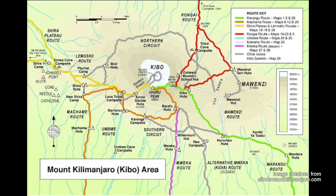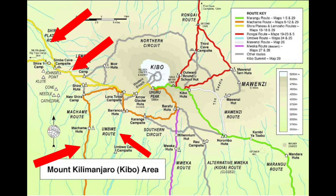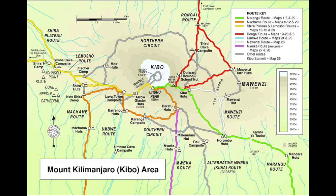Starting from the southwest of the mountain, the routes are as follows: the Shira route, the Lemosho route, the Machame route, the Umbwe route, the Marangu route, and the Rongai route. The routes then circle the Kibo Cone using either the Northern Circuit or the Southern Circuit and they blend into one of three trails that lead to Kibo Summit and Uhuru Peak, which is our destination. The three options to get to the top are the Western Breach route, the Barranco Trail, and the Kibo Huts route.